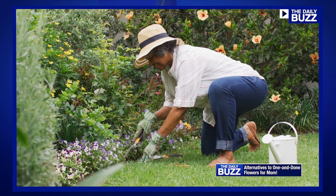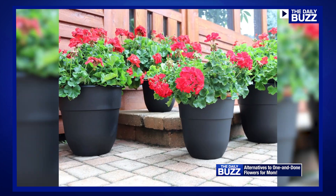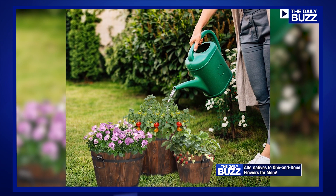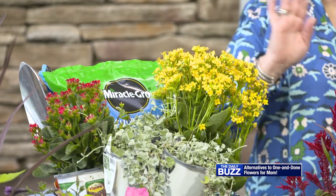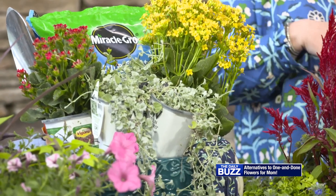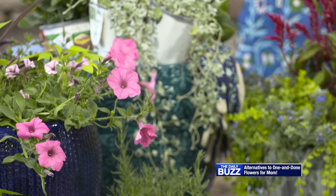Whether mom's a budding gardener or an experienced green thumb, you can help her outdoor space blossom with style this year. I'm absolutely loving doing a garden kit for your mother. You're going to pick a container — any color, any material you want, a window box, you name it. Throw some soil in, pick your plants, throw in some gloves, throw in a shovel. It's the perfect Mother's Day gift that you can actually do with them.